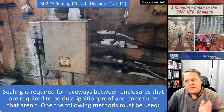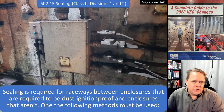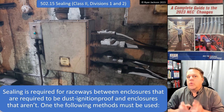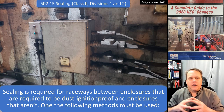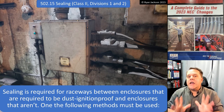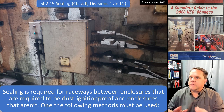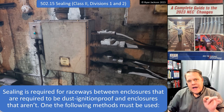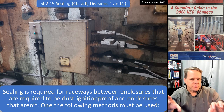In a Class 2, Division 1 location, any make-and-break contact like a switch should be in a dust ignition proof enclosure. The code isn't perfectly clear on that, but I feel very confident saying that's what should be happening. In a Class 2, Division 1 location, you probably have ignitable concentrations of combustible dust suspended in the air under normal conditions — anything goes wrong and you're going to have an explosion. So we take that very seriously. Make-and-break contacts should be in a dust ignition proof enclosure, and I have to seal a raceway that goes between a dust ignition proof enclosure and a non-dust ignition proof enclosure.